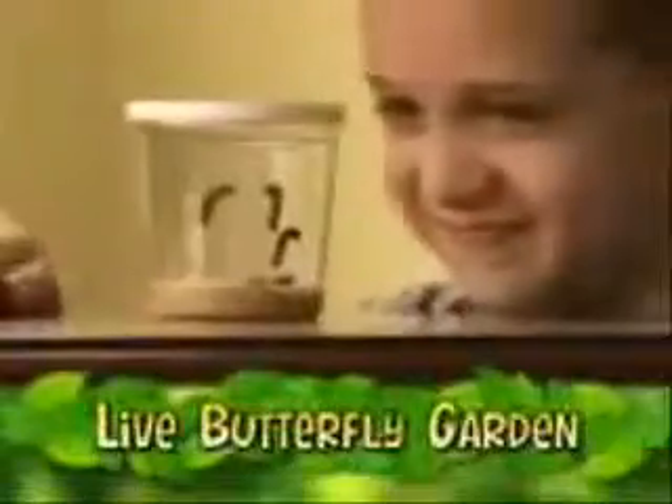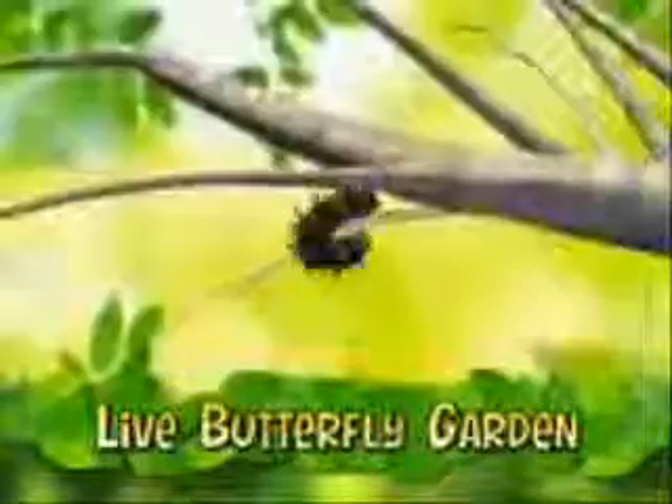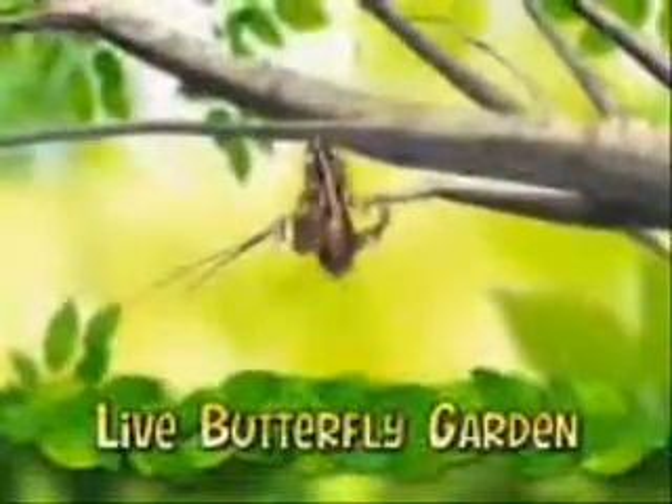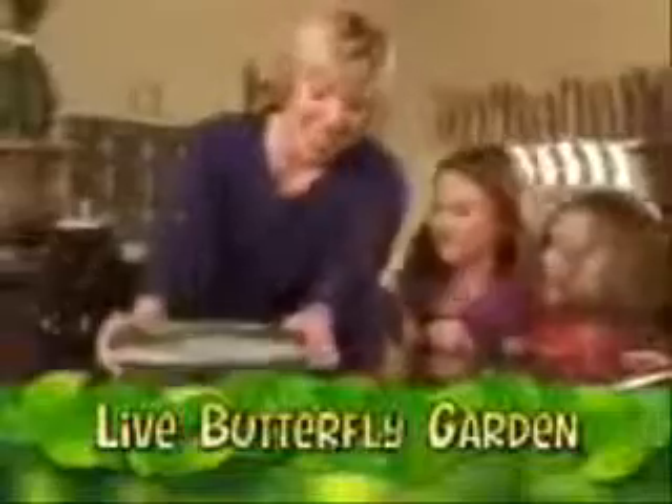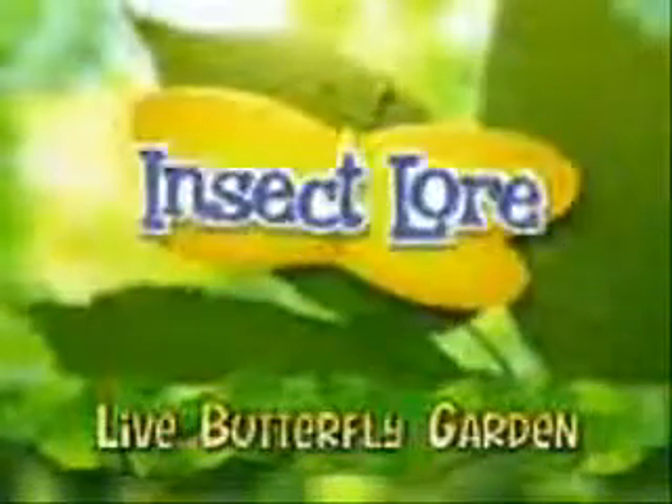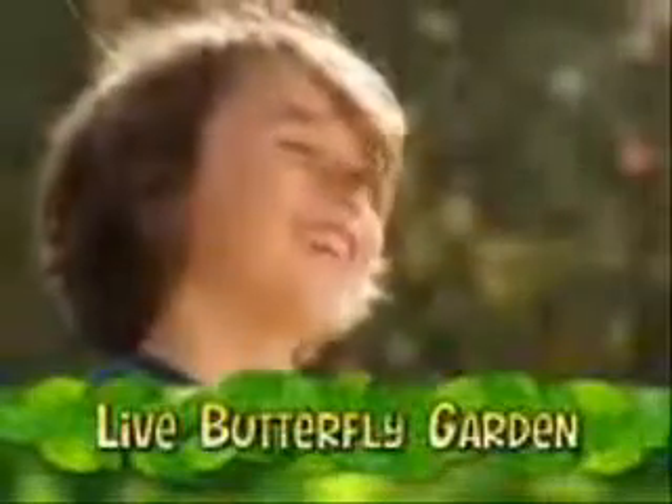Then you can order more caterpillars and grow even more beautiful butterflies to experience the incredible magic of nature right before your eyes. You'll get five cute baby caterpillars with all the food they'll need. Your pop-up Live Butterfly Garden stands anywhere. Your butterflies come from Insect Lore, provider of live butterflies to schools and families nationwide for over 40 years.